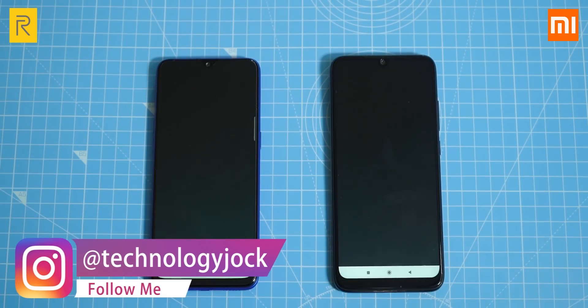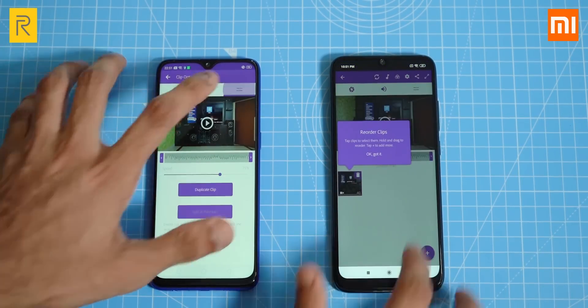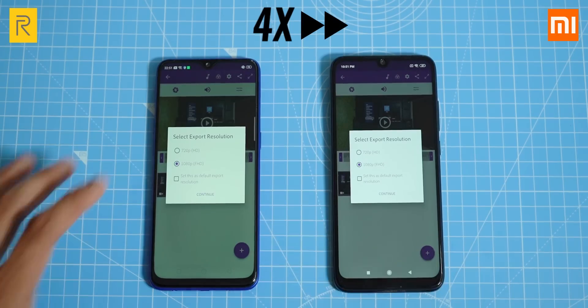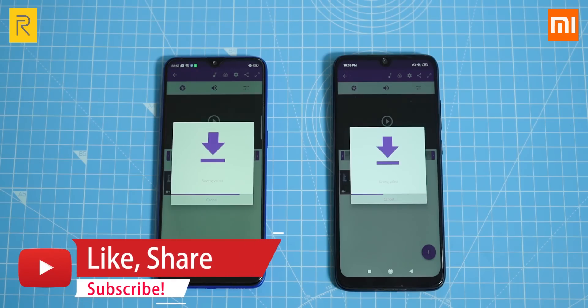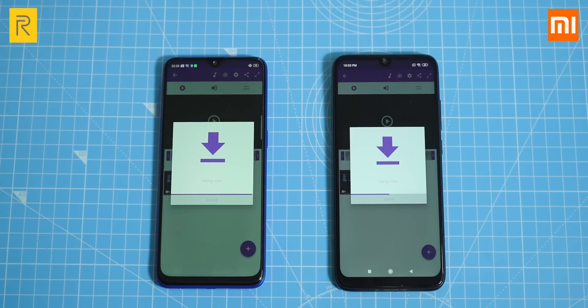Let's now perform a video render test. I've loaded the same video on both phones, set the speed to 75% — slowing the video down by 25% — and the resulting clip is 40 seconds long. Let's export it in 1080p resolution. This is a high-intensity task and a good way to compare CPU performance. The Realme 3 Pro is quite far ahead. On paper, the Snapdragon 675 on the Note 7 Pro is better for CPU-intensive tasks, while the Snapdragon 710 on the Realme 3 Pro is better for GPU tasks like gaming. But the Note 7 Pro is only halfway through while the Realme 3 Pro is already done.